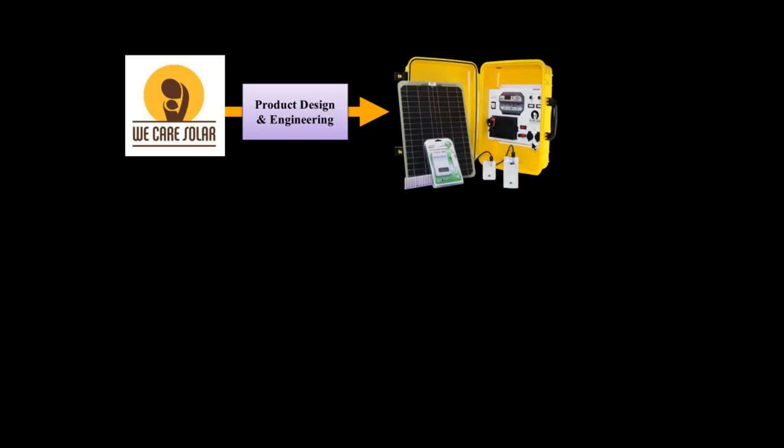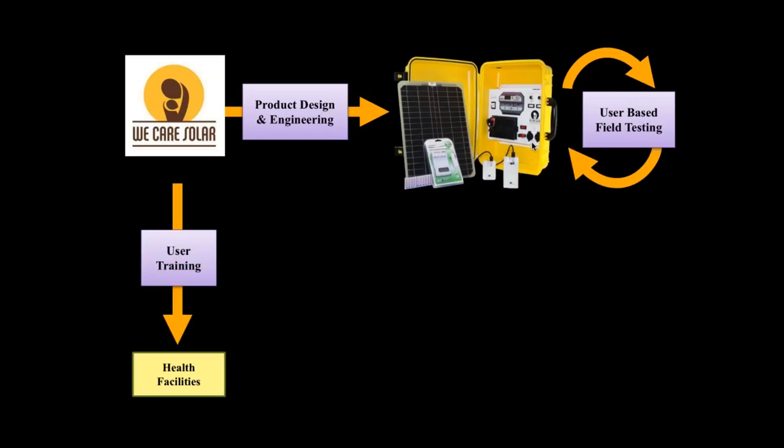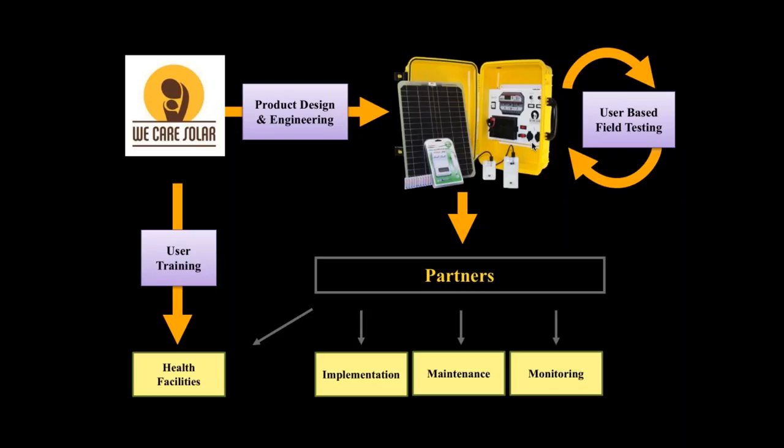Key to our model is a product designed in the field incorporating extensive user feedback, which we constantly gather to change and improve our basic solar suitcase. It's important to select appropriate facilities and conduct audits, and to train people on how to use the equipment. The only way we've been able to reach and scale to many regions of the world is to work with partners — UN agencies, NGOs like Save the Children, CARE, and JAPAGO, and Ministry of Health partners at the federal and local level — who help us select appropriate facilities, conduct installations, maintain equipment, and carry out research and monitoring activities.